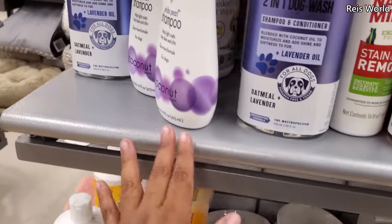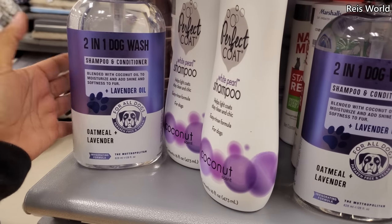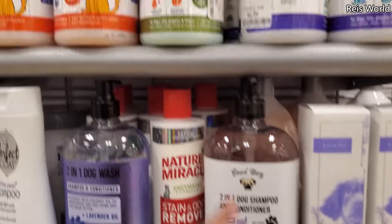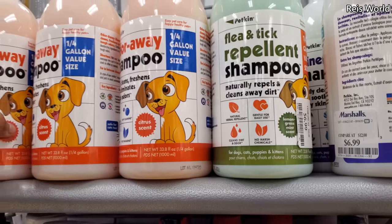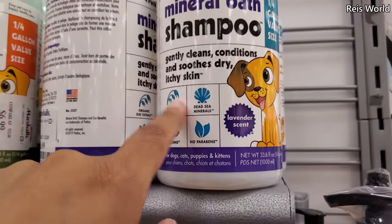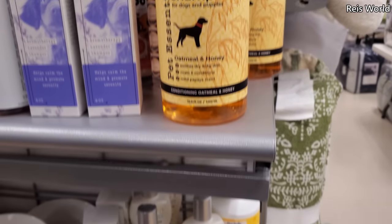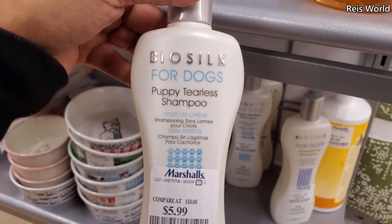I hear that oatmeal shampoo is not good for German Shepherds — my dog has been itchy. And I noticed everything is lavender. Flea and tick, odor away. These are $7. Mineral bath. Lavender scent — why is everything lavender? Puppy tearless shampoo — $6 for Bio Silk. An oatmeal shampoo.